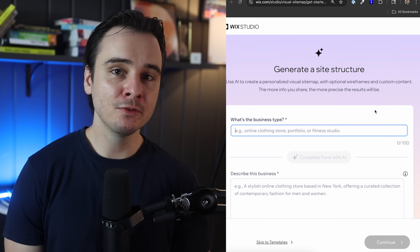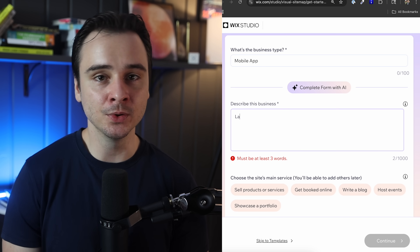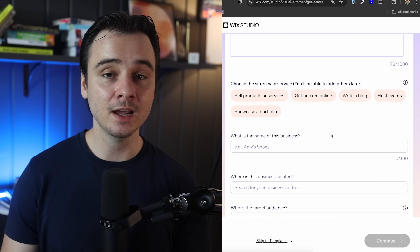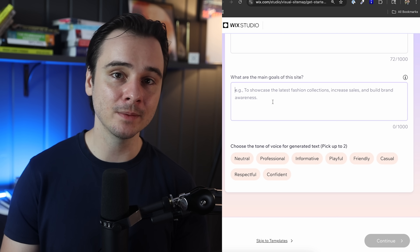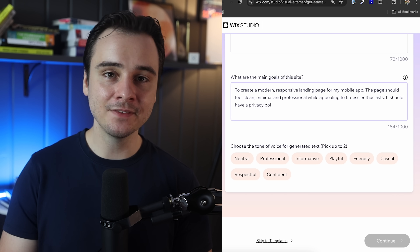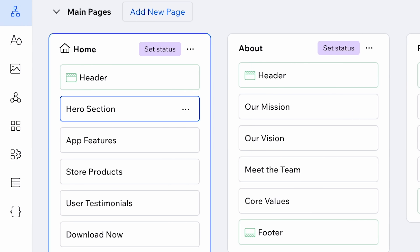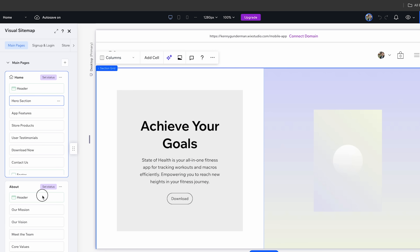I started with the Wix Studio Visual Sitemap AI Generator — a full AI-powered tool that takes a series of prompts and generates an entire site structure for you. I put in things like the mobile app name, details about what my app does, and exactly what I wanted the landing page to look like. With clear, detailed instructions, Wix Studio came back with all the important sections: a home section, privacy policy, and a blog setup — all laid out and ready to customize.